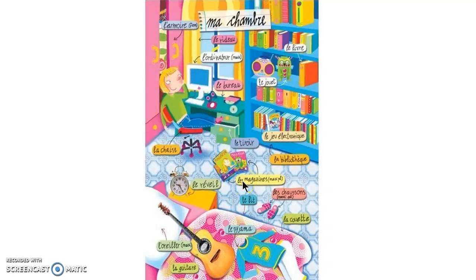Les magazines. Les chaussons — I don't think we learned slippers yet when we learned clothes. Le pyjama. La couette — here is the quilt or blanket. La guitare. L'oreiller is your word for pillow. Le lit is your word for the bed. Le réveil is an alarm clock. Et la chaise — that's a chair.